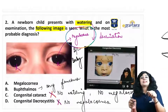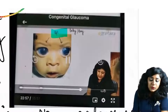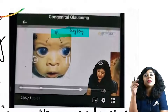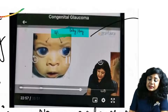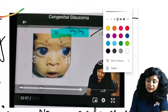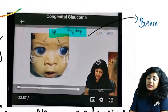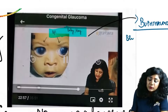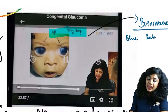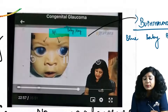Now we have Buphthalmos. Buphthalmos means congenital glaucoma. As I told you in class, I always say 'blue baby boy' — we write it in blue color. So this is your Buphthalmos. In Buphthalmos we have the blue baby boy — it is more common in boys and it is a bilateral condition.